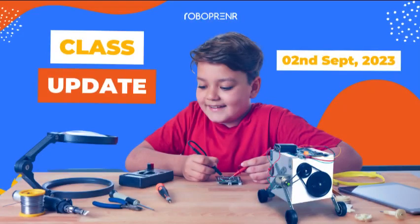Hello, very good morning everyone. So today at Robopaneur we are going to see what all our students are learning today.